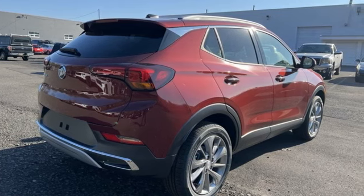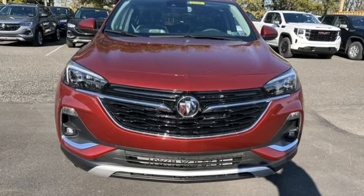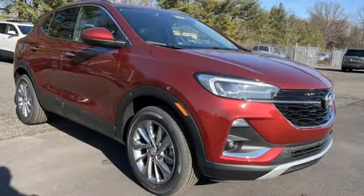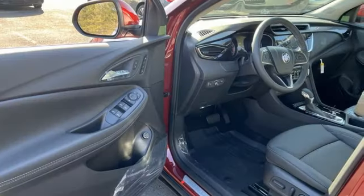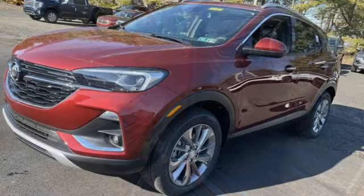Intercooled turbo i3 engine. Front heated leather bucket seats. Streaming audio. Auto-dimming rear view mirror. Dual zone climate control. Wi-Fi hotspot. AM-FM satellite radio. Active grille shutters. Memory exterior door mirror settings. And automatic transmission.